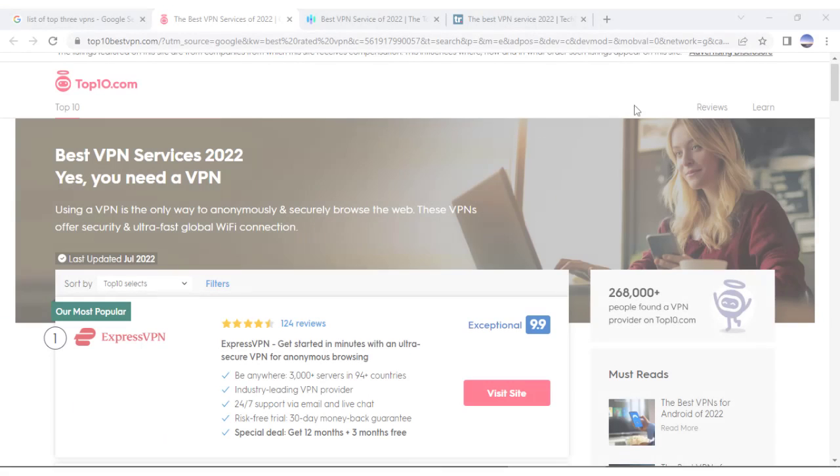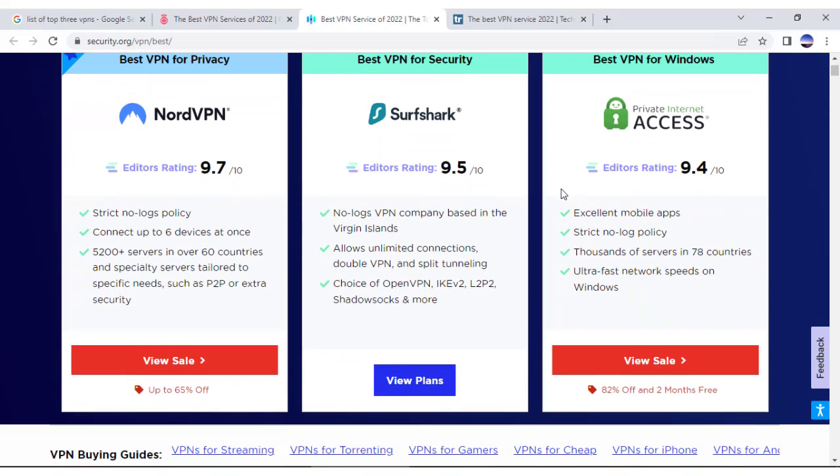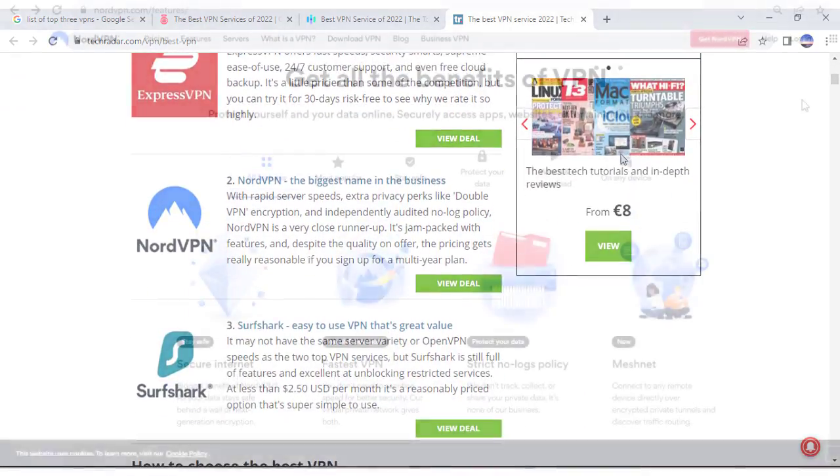But let's backtrack for a moment. Why is NordVPN on every top three list for best VPNs? Because it's filled with some of the best security features in the world that go way beyond just a VPN.